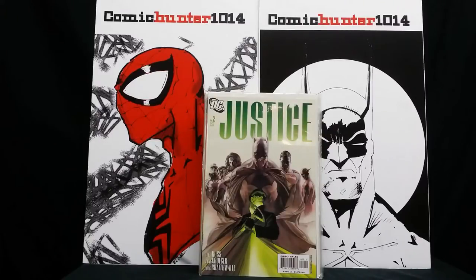So what I have in front of you guys — this was Justice number two. Oh man, I just love this Alex Ross cover. Look how beautiful that cover is right there. I know it's not worth anything, maybe a couple of bucks here and there, but I love the cover and that's why I picked it up.